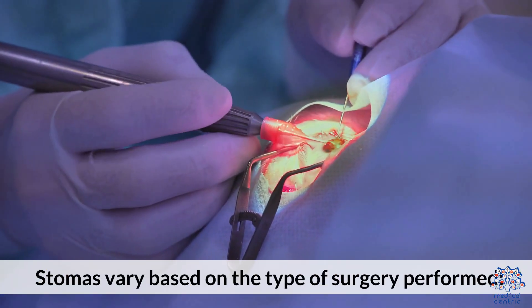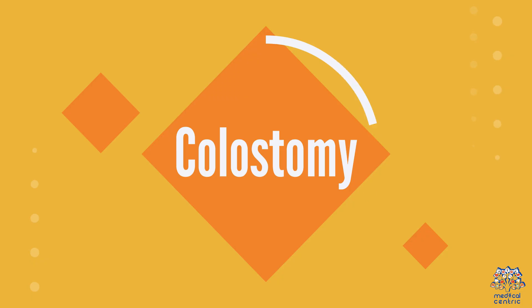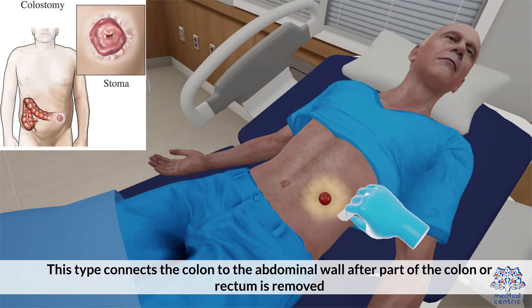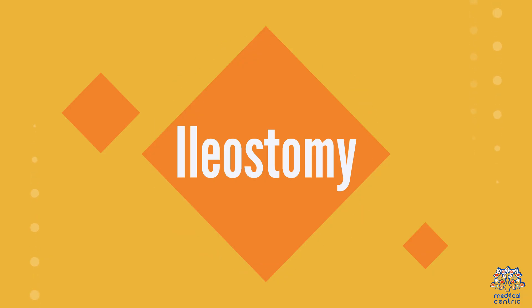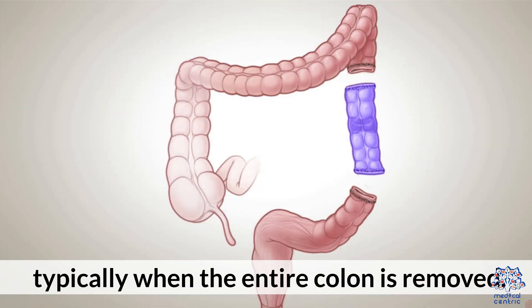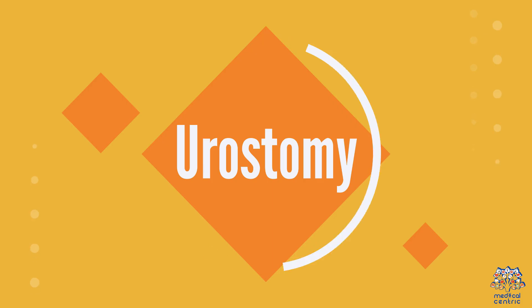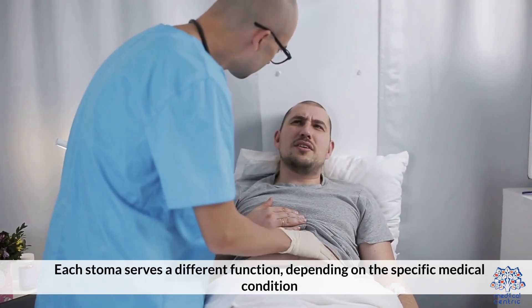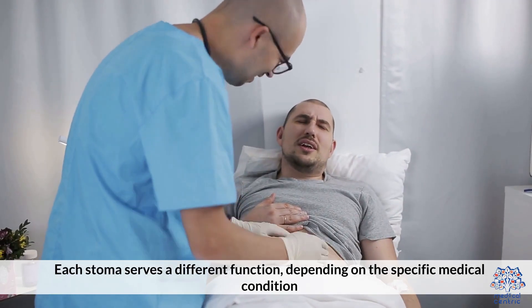Stomas vary based on the type of surgery performed. A colostomy connects the colon to the abdominal wall after part of the colon or rectum is removed. An ileostomy involves diverting the small intestine (ileum) through the abdomen, typically when the entire colon is removed. A urostomy redirects urine when the bladder is removed or bypassed, often due to bladder cancer. Each stoma serves a different function depending on the specific medical condition.